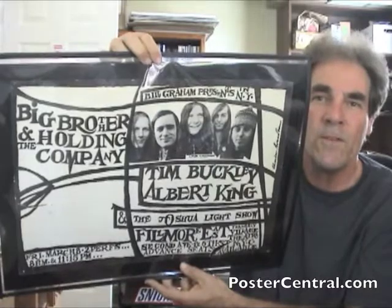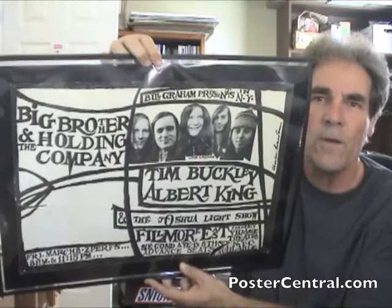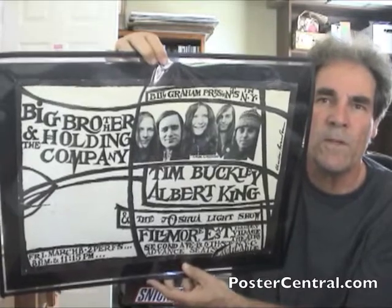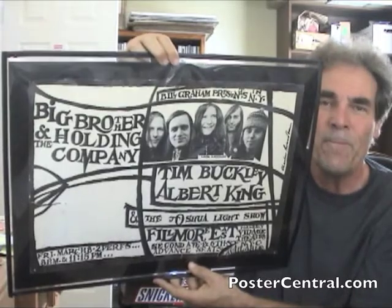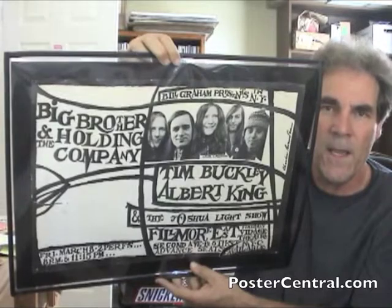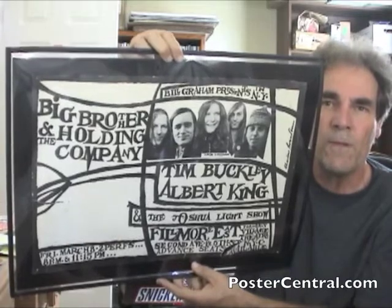What we have here is simply the first concert poster from Bill Graham's Fillmore East in New York City, in Greenwich Village. His West Coast Fillmore and eventually Fillmore West posters set the entire stage for concert poster collecting pretty much in the world. But here's his first Fillmore East one — we're talking March of 1968, and Janis Joplin with Big Brother and the Holding Company on the cusp of superstardom.